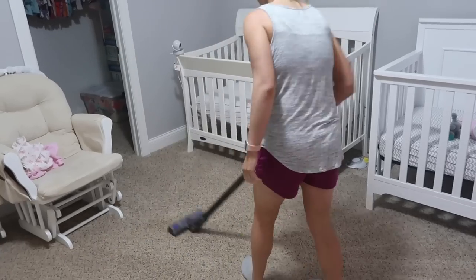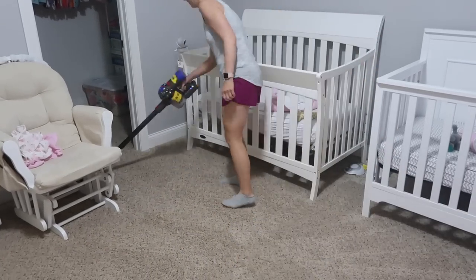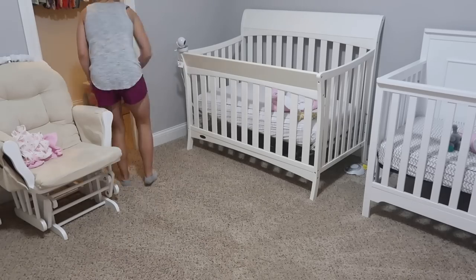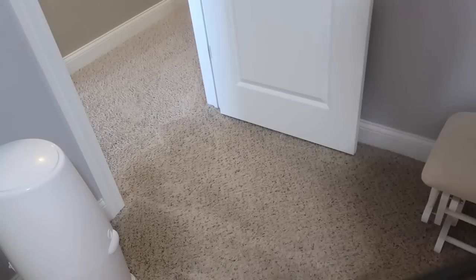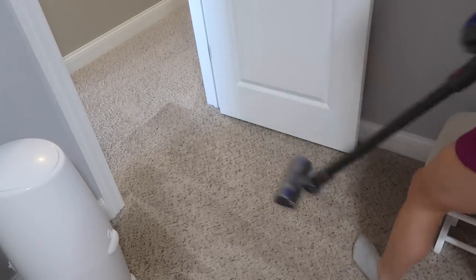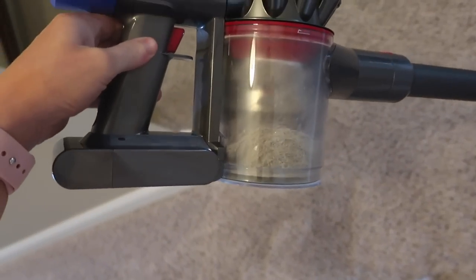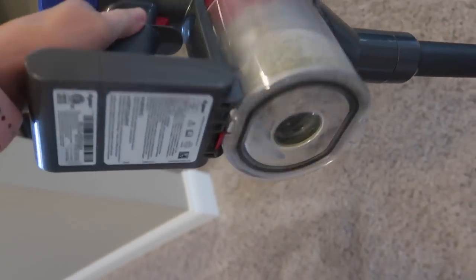My laundry was almost done in the dryer and I wanted to pop in really quickly and vacuum Addison and Emery's room. They had woken up from their nap and were downstairs hanging with their dad, but I wanted to vacuum in there before I folded the laundry. This is what was in the vacuum after I vacuumed our entire upstairs.